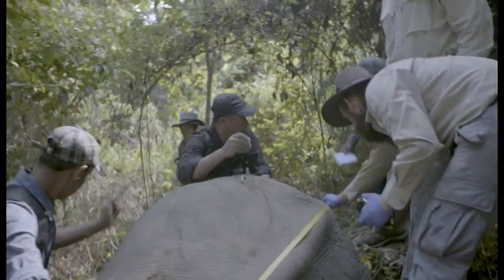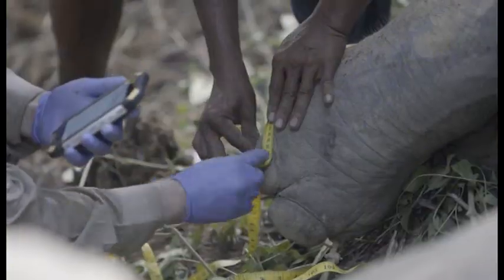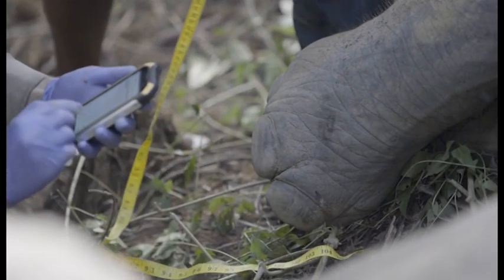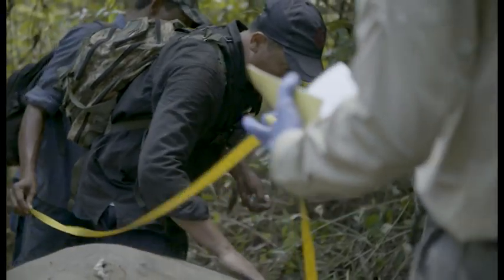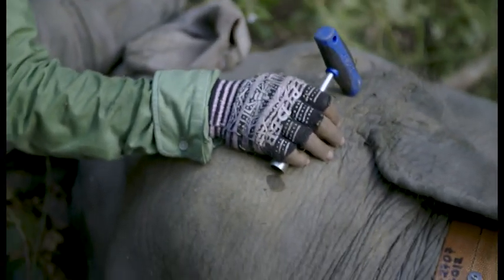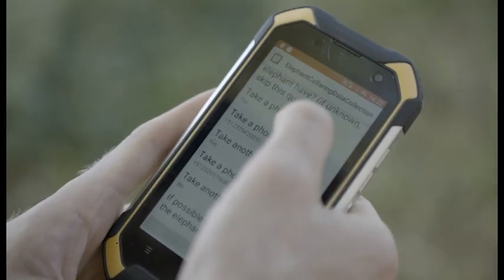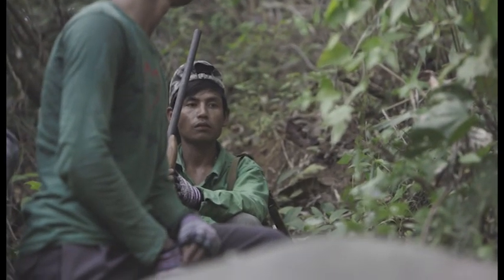We've been working on a mobile app data collection system where our data collectors can go out with a phone in hand. They can go to a site, and as soon as they come back into an area that has either phone signal or Wi-Fi, all of that data is immediately sent to me back in the United States. This will really take our data collection just another step forward and streamline everything. All of that information has already been sent — it's currently saved on our servers.